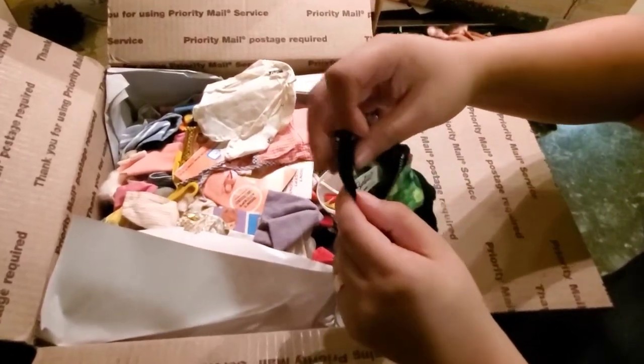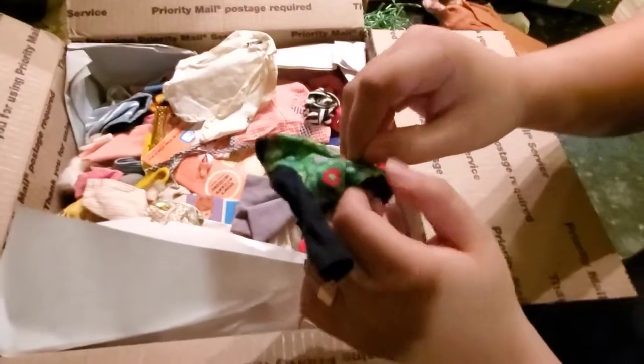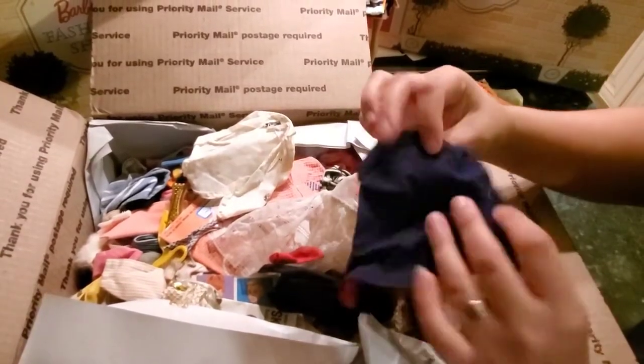I already have this one, but it's not bad to have a second one. I have the nurse's cape — I have a lot of these actually. I wanted to get rid of some of them.